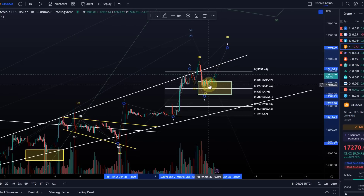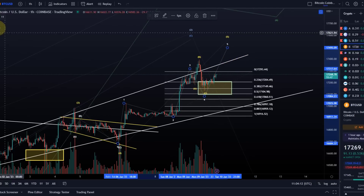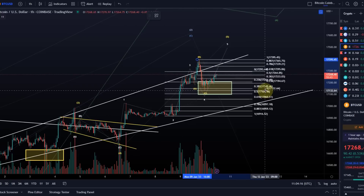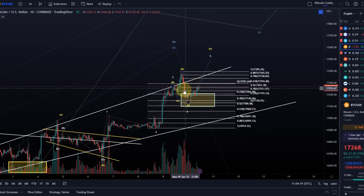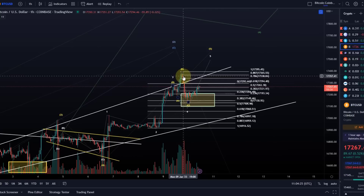What could happen is that this is some kind of a leading diagonal — wave one, then a two, and then we move out of this. My view is the first signal that we are going up, assuming we don't make a new low, would be a break above the 17,340 level, which is the 78.6% retracement of the move down.